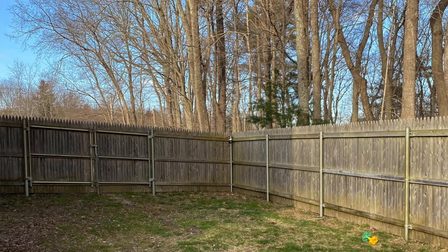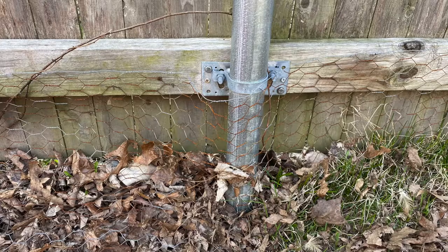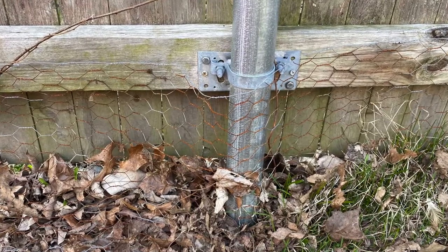I also have fencing around my entire backyard property that has the predator apron as well. I'm partially surrounded by woods on two sides of my property, and I want to make sure those predator aprons keep predators outside the fence line from coming into my backyard.